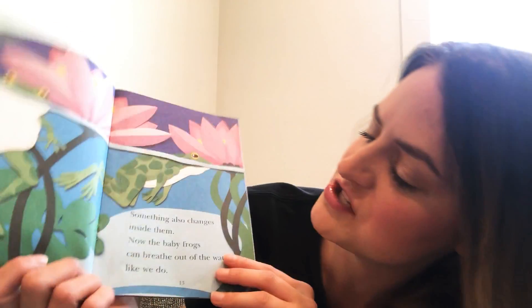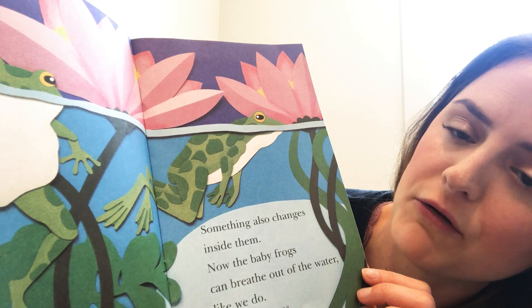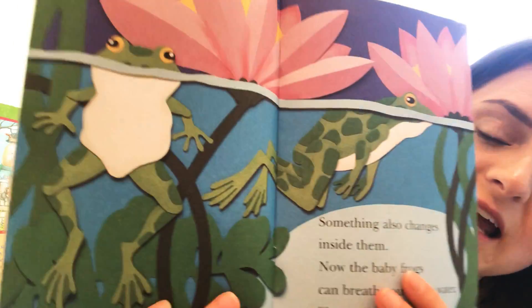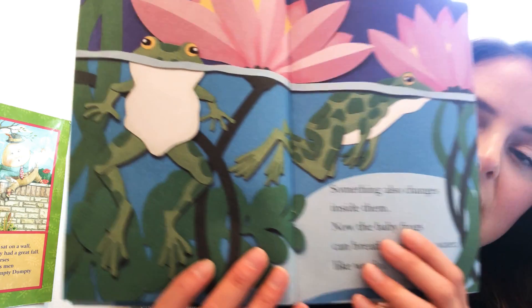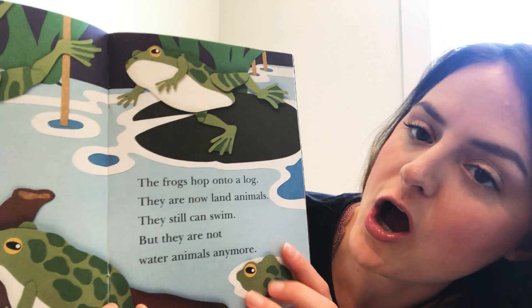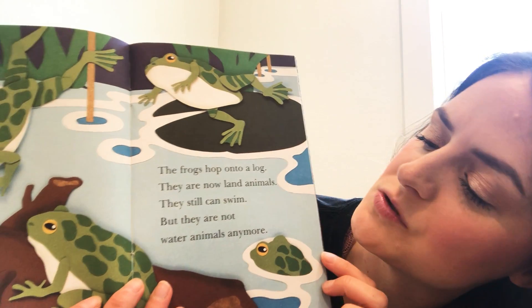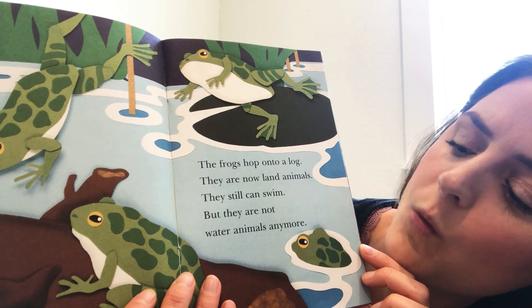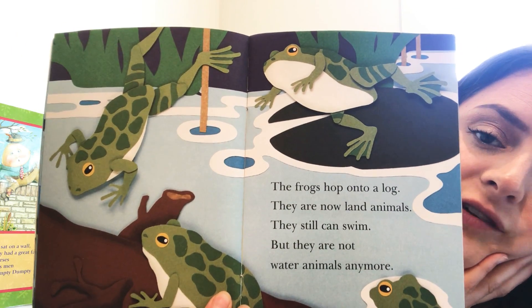Something also changes inside them — now the baby frogs can breathe out of water, just like we do. They can come out of the water and breathe, they can jump in the grass, they can jump on the driveway. The frogs hop onto a log. They are now land animals. They still can swim, but they don't live underwater anymore.